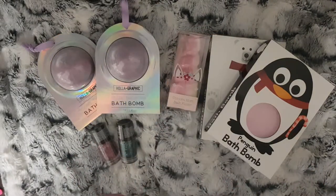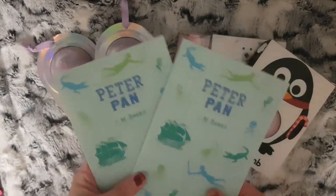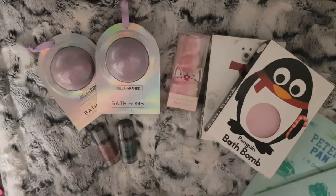I also picked up a few books from Poundland - I picked them both up: the Peter Pan book and the Alice in Wonderland.